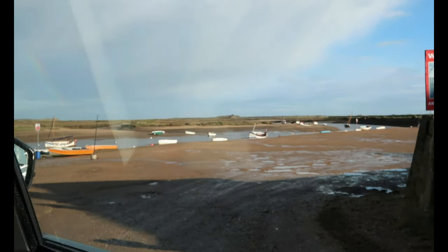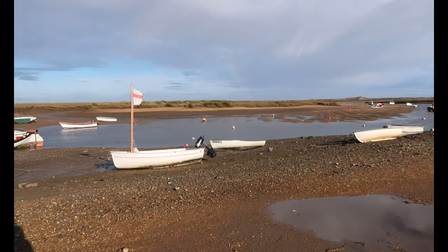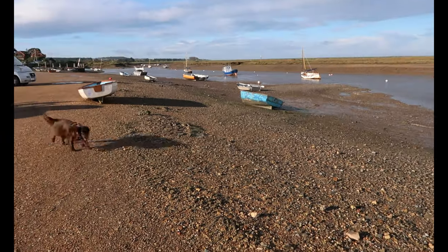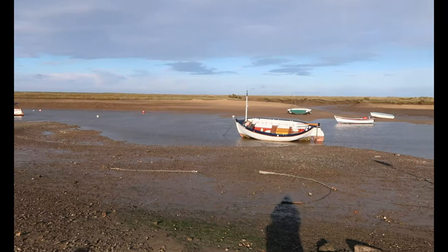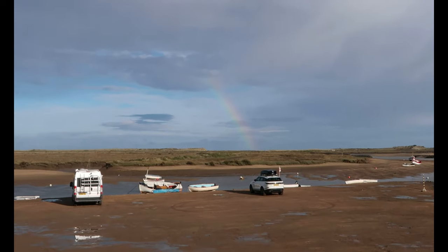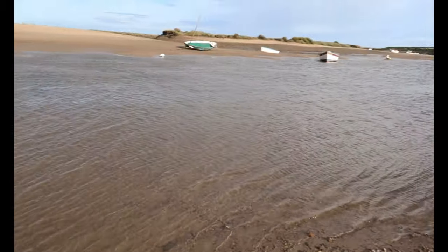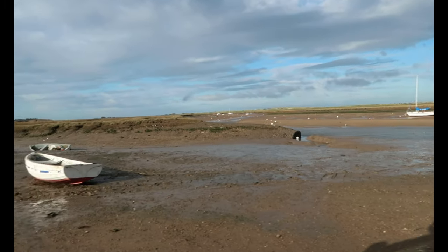This is Burnham Overy Staithe — all the little boats and there's a rainbow, though it's completely disappearing now. Lots of little boats in the water. Heidi is going to the water, cute! There's the rainbow, though you probably won't be able to see it clearly. Here's a boat up close and the water.